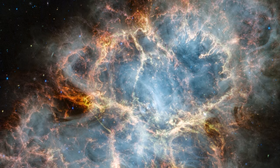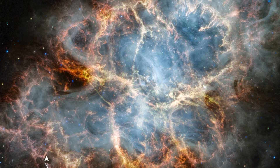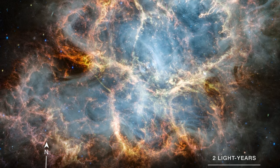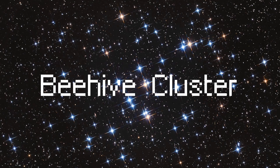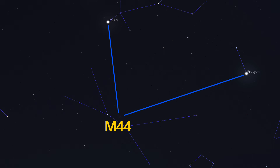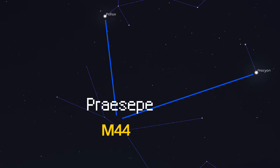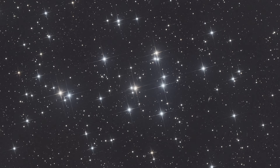For amateur stargazers, the Crab Nebula is a challenging but rewarding object to observe, with its faint glow offering a glimpse into the violent events that shape the universe. The Beehive Cluster, M44. The Beehive Cluster, Messier 44 or M44, also known as Praesepe, is another bright open star cluster visible in the winter sky.